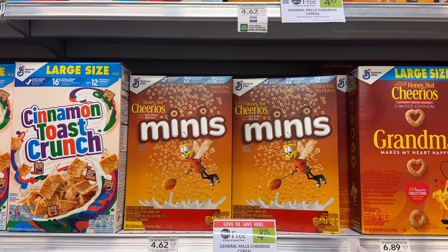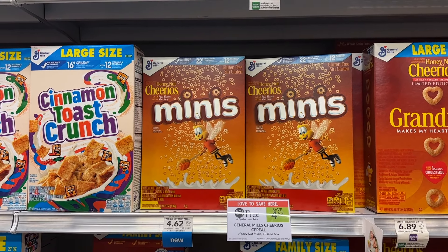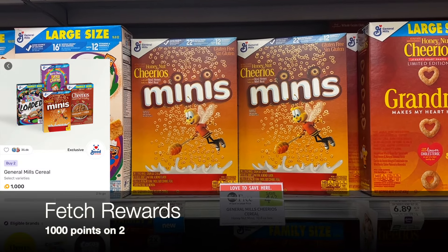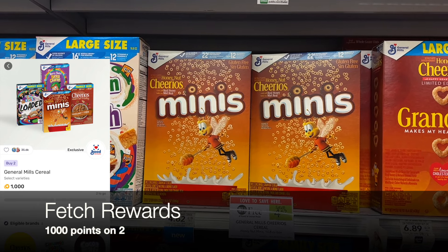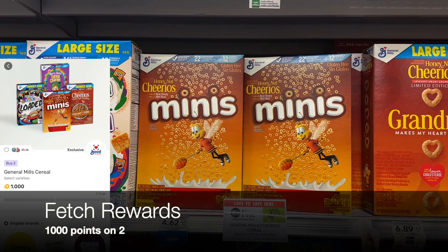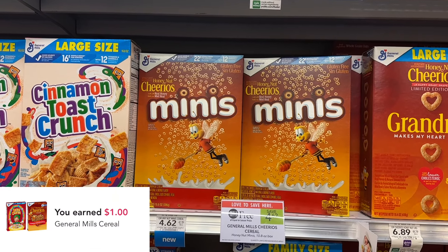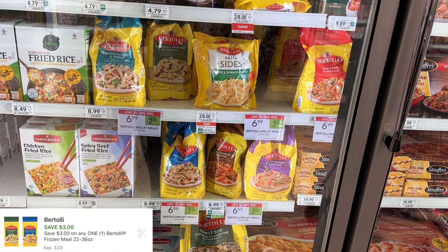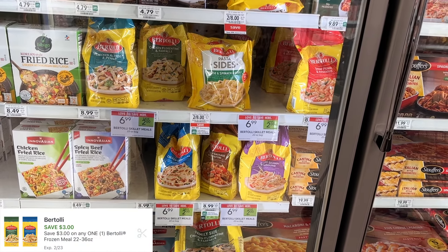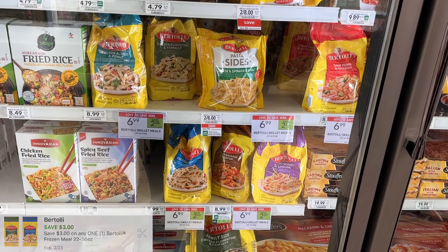Next up are two boxes of Cheerios Mini, BOGO for $4.62. I'll pick up two and use the dollar-off-two digital coupon, bringing me down to $3.62. I have a dollar back on two boxes, bringing me to $2.62, and then a dollar back on Ibotta, bringing me down to $1.62 for two boxes. The Bertolli Bag Meals are $6.99 on sale this week, with a $3 digital coupon making it $3.99 for one bag.